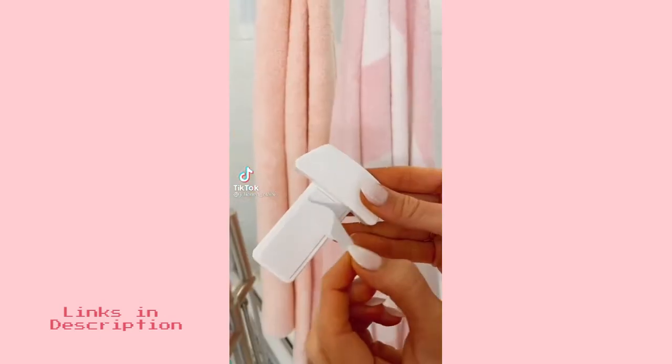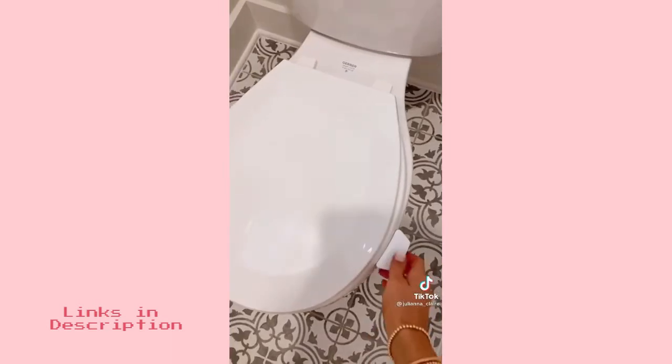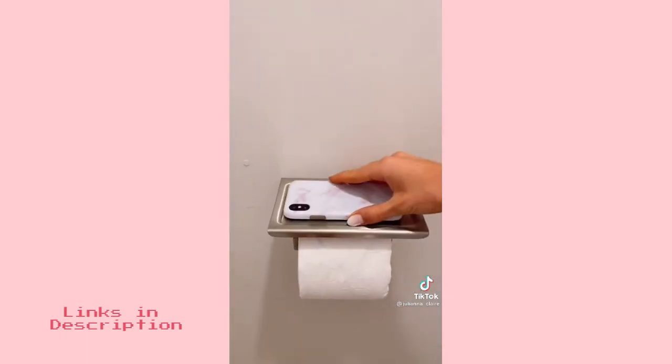This peel-and-stay handle was specifically made to lift the toilet seat up and down without having to touch it. It comes in a pack of two and is under $10. Upgrade your toilet paper holder with this stainless steel one that has a built-in cell phone shelf.